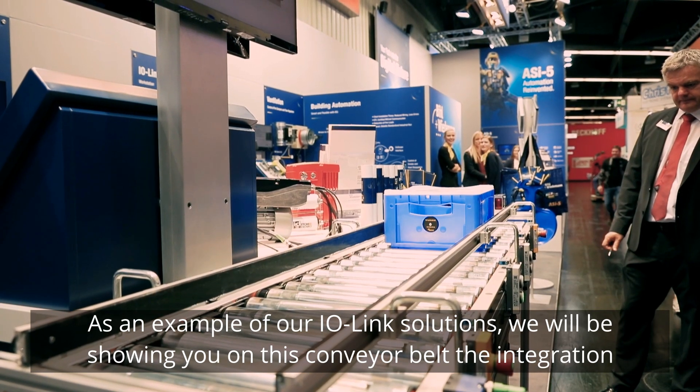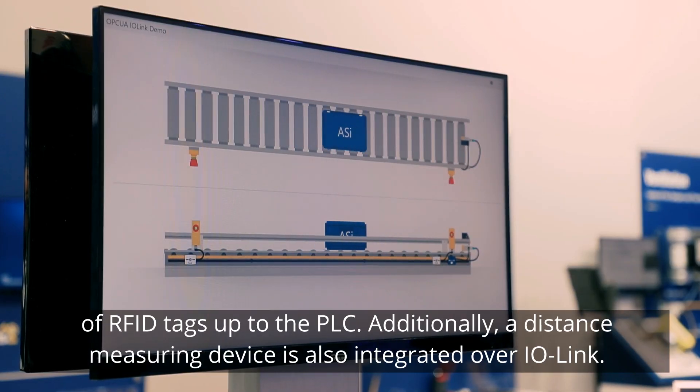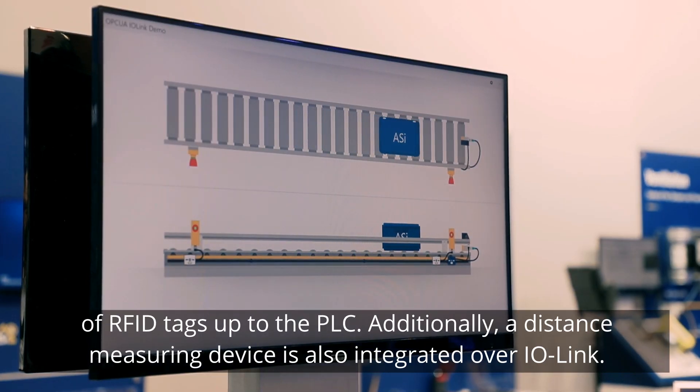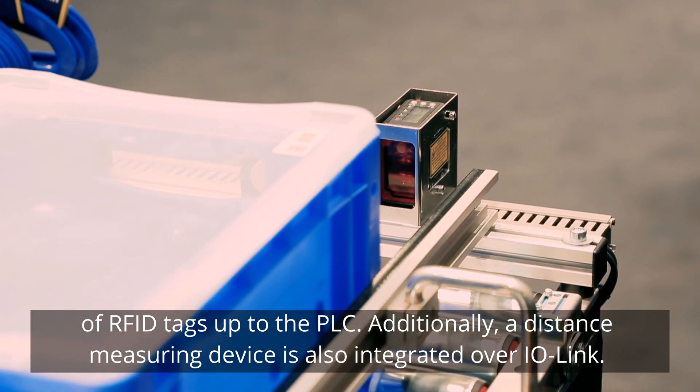As an example of our IO-Link solutions, we will be showing you on this conveyor belt the integration of RFID tags up to the PLC. Additionally, a distance measuring device is also integrated over IO-Link.